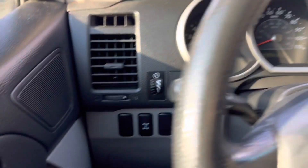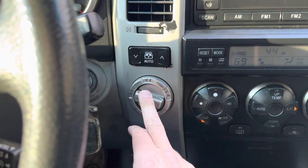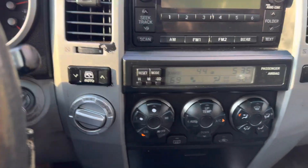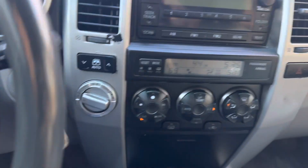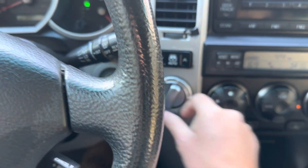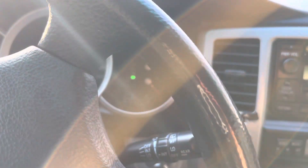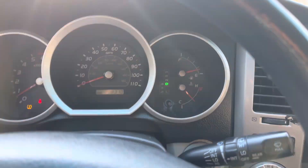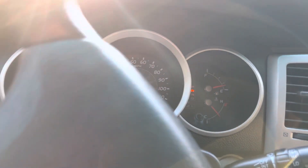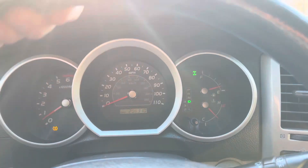All the lights work. This 4Runner is pretty cool because you can drive it in two-wheel drive, which is what we're in now, and you can also drive it in four-high and four-low. If I want to shift into four-high, you just do that — it's flashing as it locks into place. There we go, so now it's in four-high.